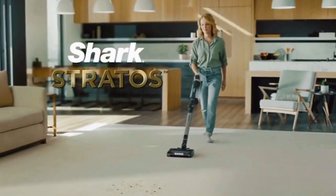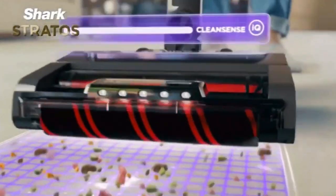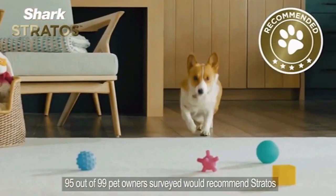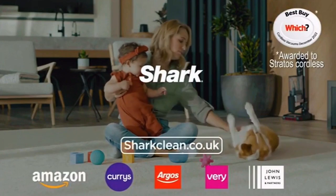Stratos from Shark is designed with CleanSense IQ, intelligently detecting the dirt you can't see and automatically boosts power for up to 50% better dirt pickup. With Shark's best ever hair removal and recommended by 9 out of 10 pet owners. Stratos from Shark.